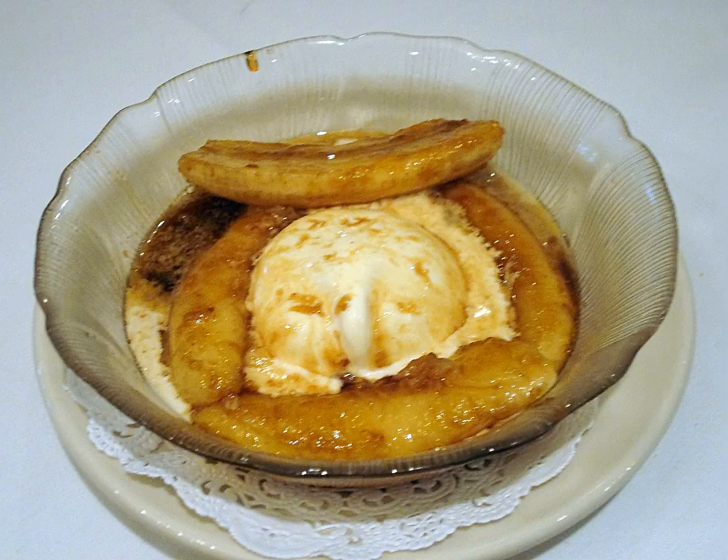Bananas Foster is an American dessert that originated in New Orleans, made with cooked bananas served in a butter, brown sugar and rum sauce. The caramelized liquor-based sauce is often prepared using a cooking technique called flambe. This dessert can be served with vanilla ice cream or as a crepe filling, but it may also be eaten on its own.